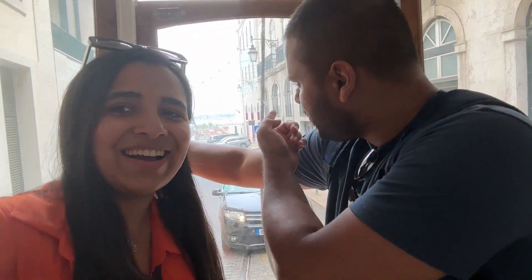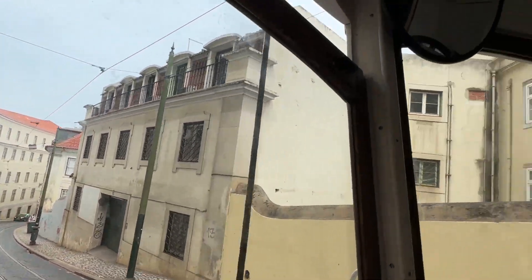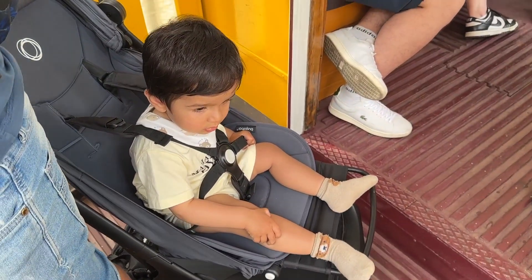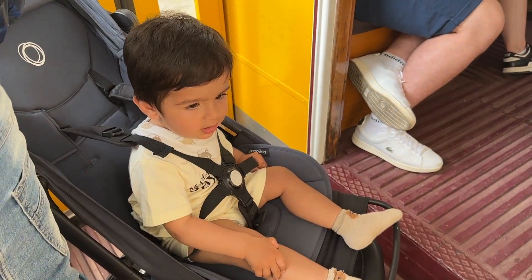It was super crowded but it was actually worth it. I am absolutely loving it city! Are you having fun?